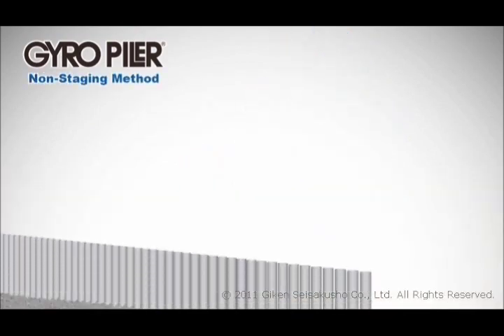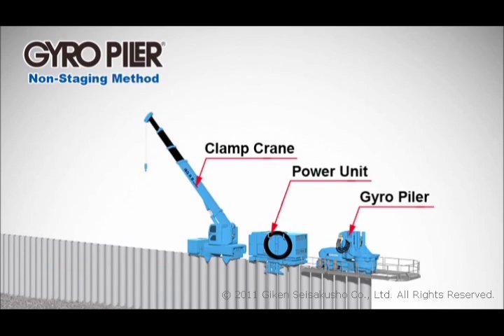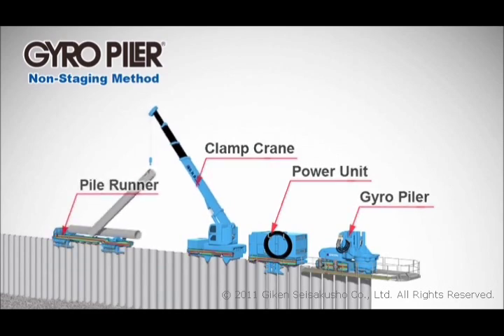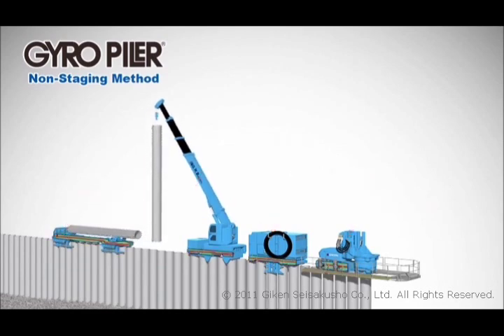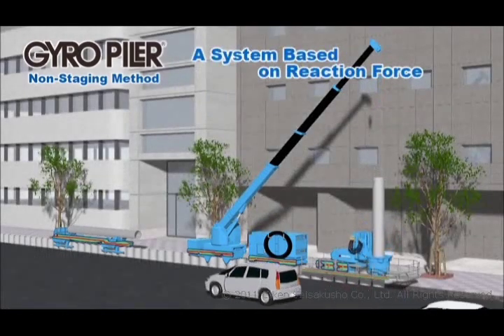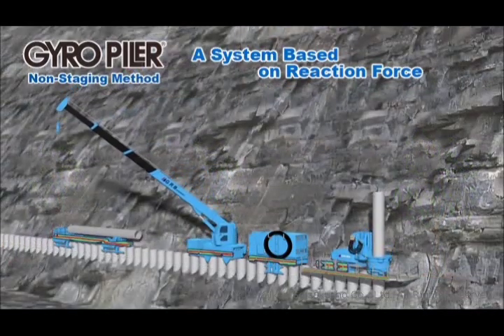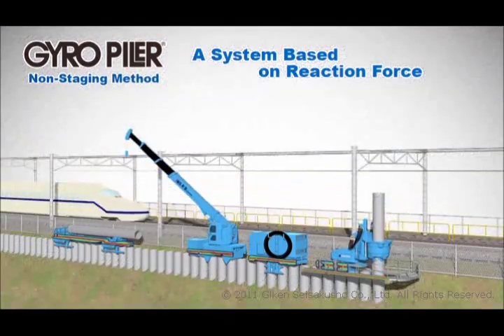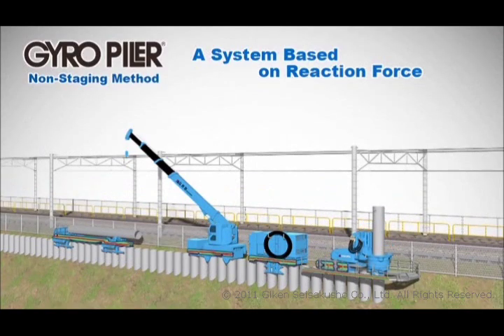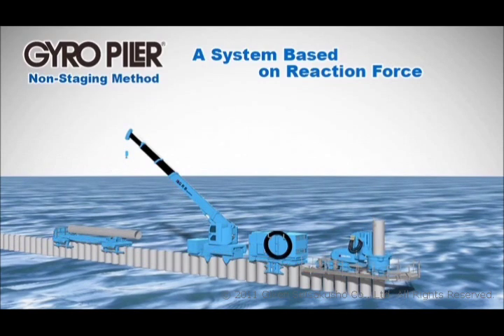When using the gyro-piler in a non-staging method, the same piler and power unit are used as in the standard method, along with a clamp crane for pitching the piles and a pile runner for conveying the piles from the work base. These devices carry out their work on top of the completed piles, conveying and pitching the piles and executing pressing work. All of these steps can be carried out without the need for any temporary works, and piling is possible in various restricted conditions, such as narrow access sites, slopes, or over water.